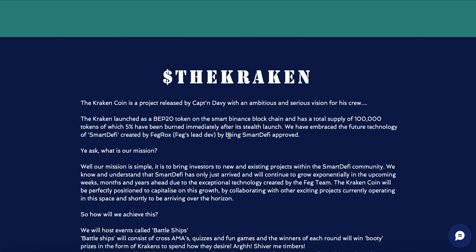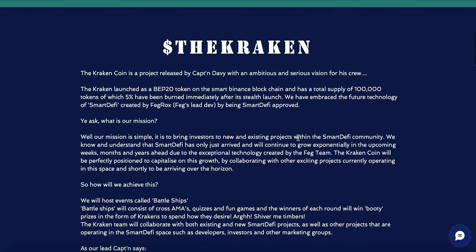The team has embraced the future of technology with SmartDeFi, created by FEG and approved by FEG's lead dev. The mission is simple: to bring investors to a new and exciting project within the SmartDeFi community. SmartDeFi has only just arrived and will continue to grow exponentially in the upcoming weeks, months, and years ahead due to the exceptional technology created by the FEG team. Kraken Coin will be perfectly positioned to capitalize on this growth by collaborating with other exciting projects in this space.